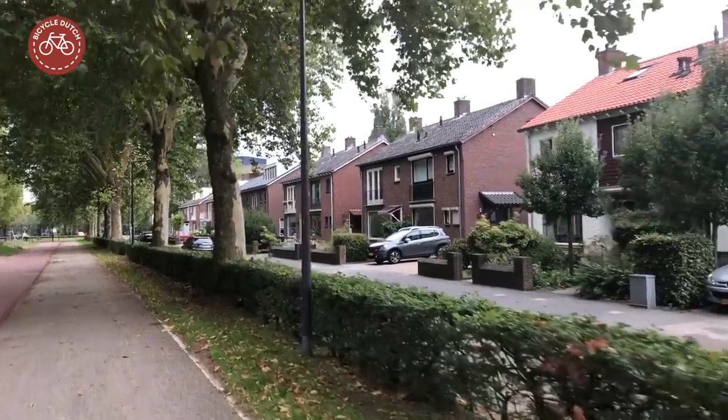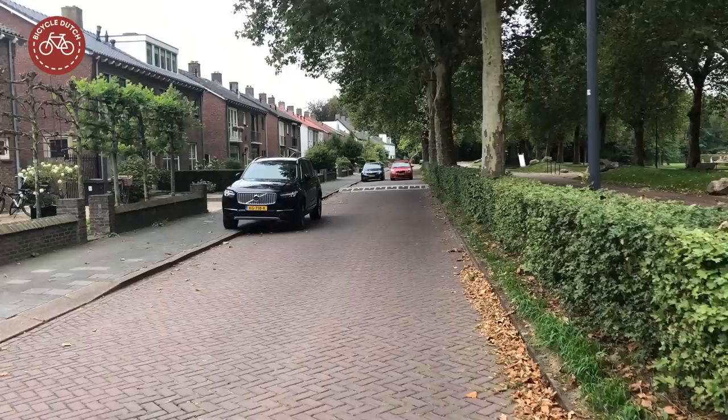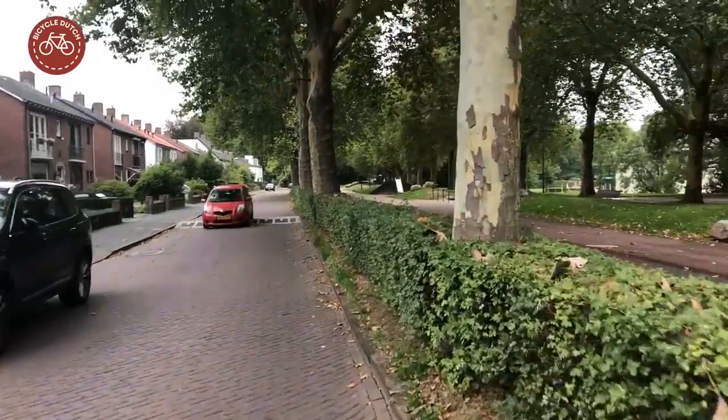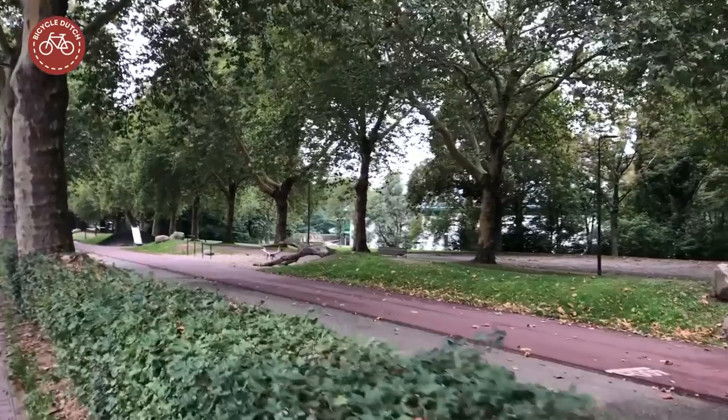And then suddenly there was complete silence. For some residents, a reason to move out. Others gladly took their place. Most of us do want to live in a quiet street.